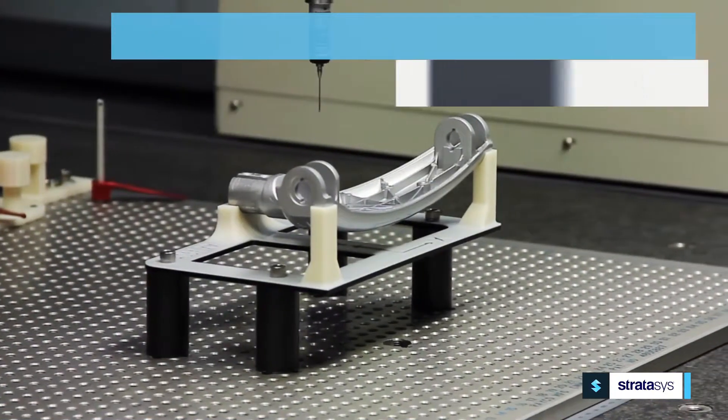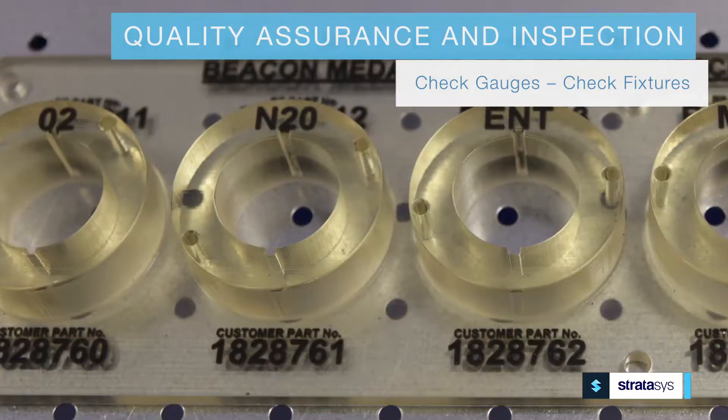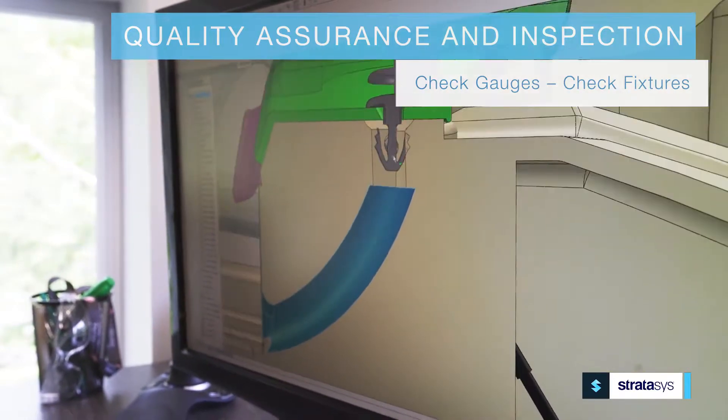To assist in quality assurance and inspection, 3D printing can help improve inspection with aids like unique check gauges and specialized test fixtures to improve testing efficiencies.